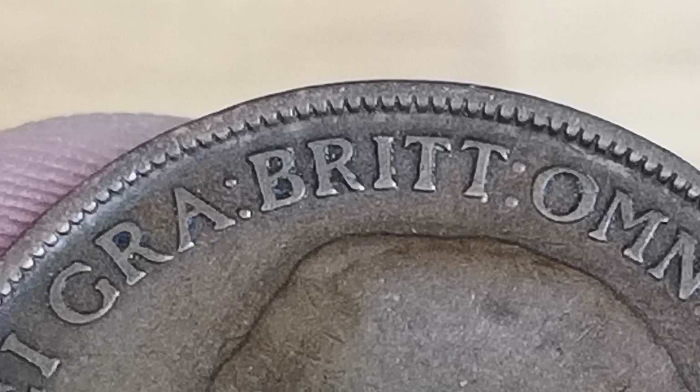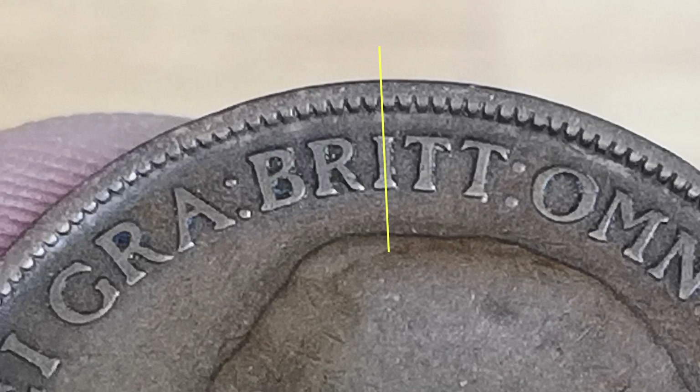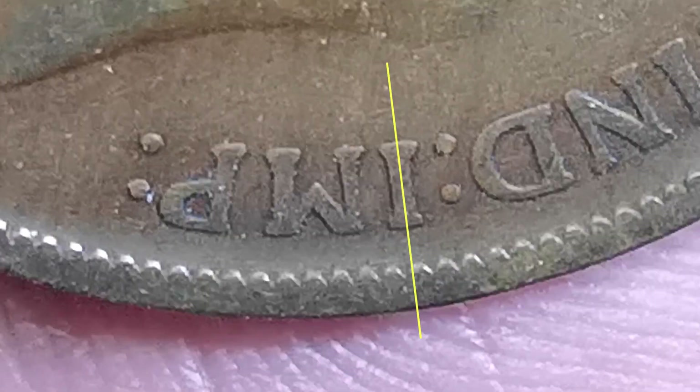Now there are other ways to find out which is which. If you look at the word 'Brit' at the top, you see the 'I' of Brit. On this common coin, the eye doesn't line up with one of the teeth at the top, or the beads - it goes in between them. And the same at the bottom of the coin with the word 'Imp' - the 'I' of Imp doesn't line up with the tooth; it goes in between.